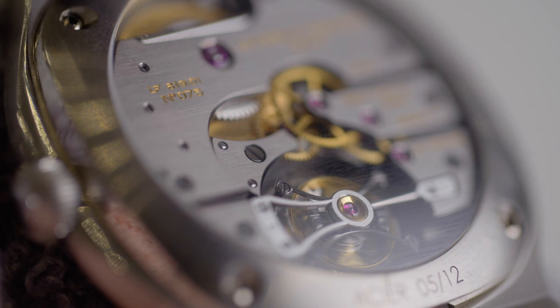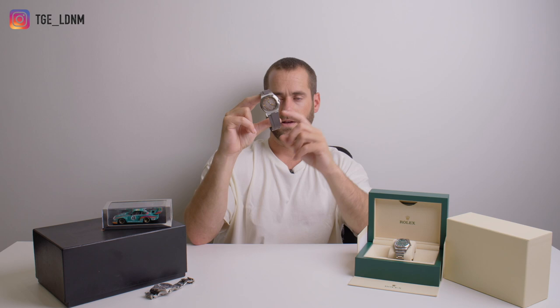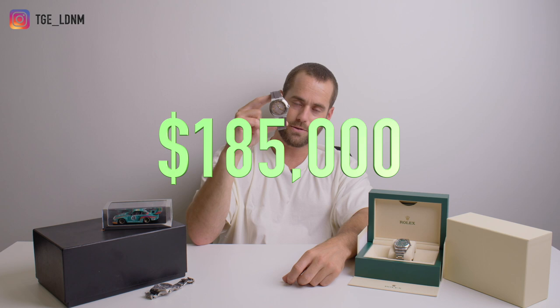Now, the elephant in the room — the price. Have a little think what you might guess the retail price was. Retail price on that was $185,000 US dollars. I mean, that is quite a lot of money. However, since I've even had this piece, that doesn't even seem that ridiculous anymore — when you look at even steel Royal Oak skeletons, what are they now? Well over a hundred grand for an open work steel Audemars Piguet.